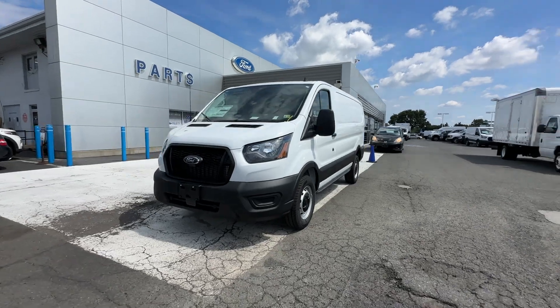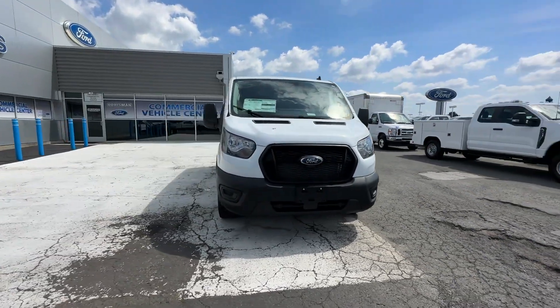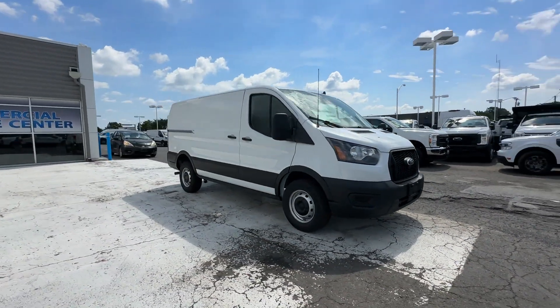2024 Ford Transit Cargo Van. This minivan comes with extra cargo space and storage.